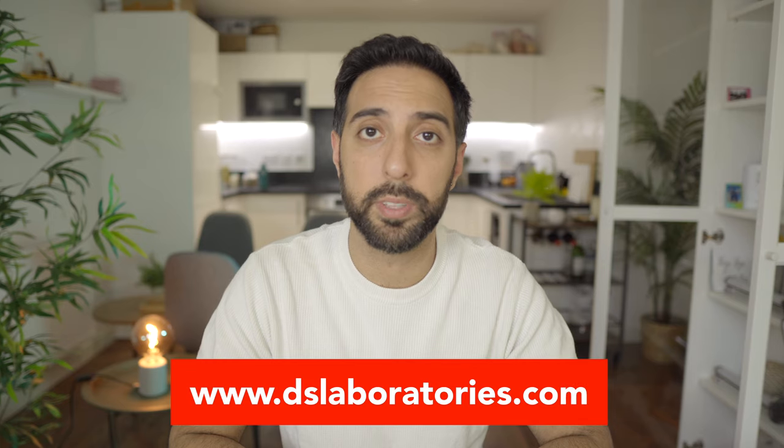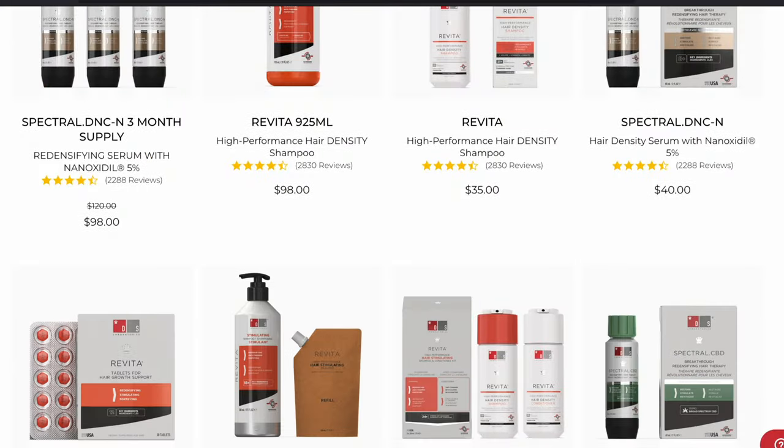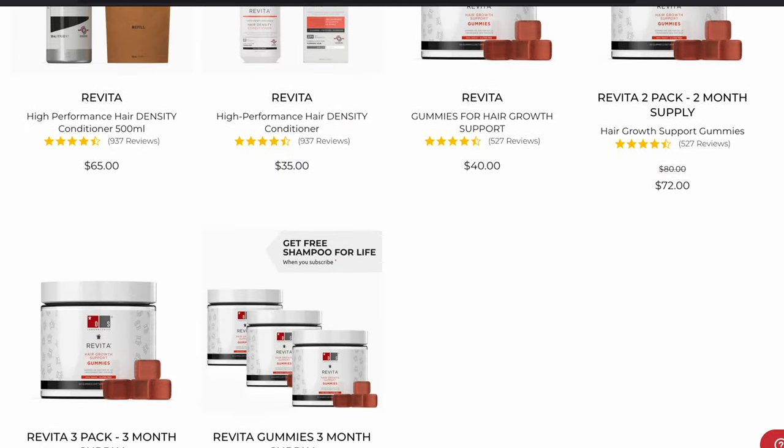If you haven't already, you should definitely check out their website — I'll link it in the description below. They have many different products that work on fighting hair loss and hair thinning, and I thought I'd get some and try them out and review them for you guys. These don't only work on men but also for women as well. Hair loss is not just a men's thing — it goes both ways. It's worth mentioning that DS Laboratories was kind enough to sponsor this video, but I only promote products on my channel that I actually use and believe in, and these products fall right in that category.